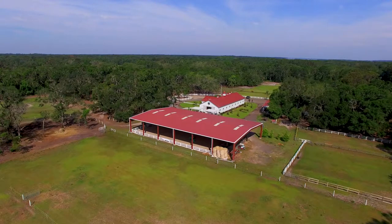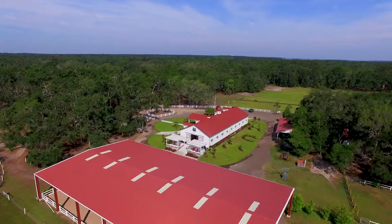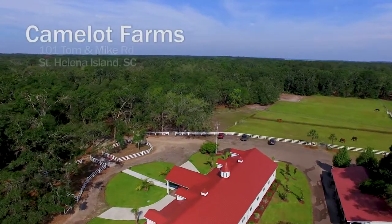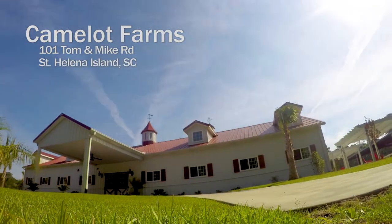Just 20 minutes from historic Beaufort, South Carolina and nestled on more than 65 lush acres bordering the marshes of the Atlantic Ocean, Camelot Farms presents an opportunity like no other for horses and the people who love them.